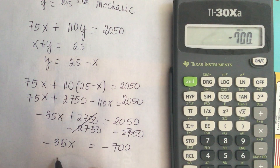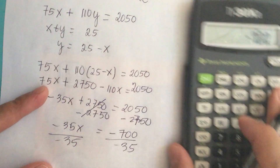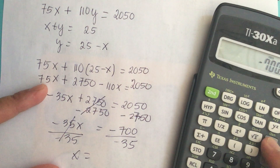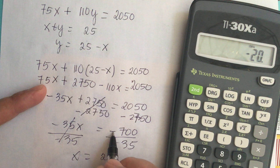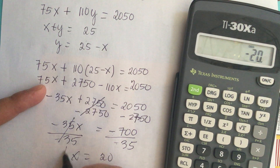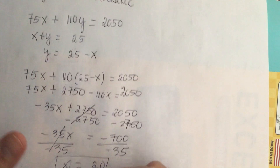We divide negative 35 on both sides of the equation. The two negative signs make it positive, so x is equal to 20.